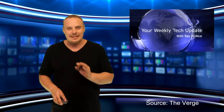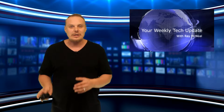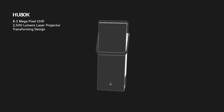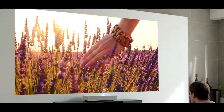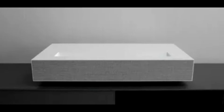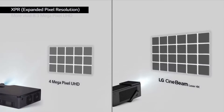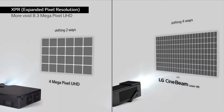LG announced its first-generation Cinebeam 4K laser projector at last year's CES, and ahead of the upcoming 2019 conference, the company is taking the wraps off of its second-gen HU85L model. The new version offers an updated design from last year's black tower shape, instead opting for a more traditional rectangular gray box that should blend more seamlessly into your living room. The big new draw with the HU85L is its ultra-short throw — it lets it project a 90-inch screen from just 2 inches away from a wall. Alternatively, users can move it a bit farther to 7 inches away for a bigger 120-inch image.